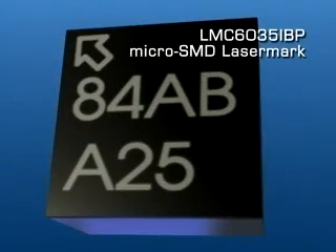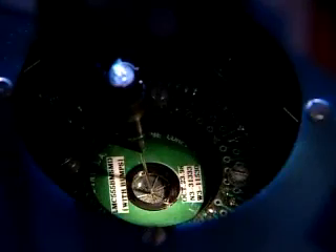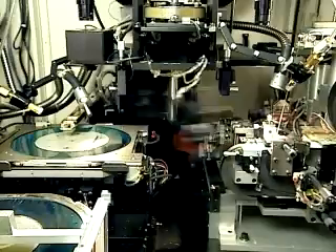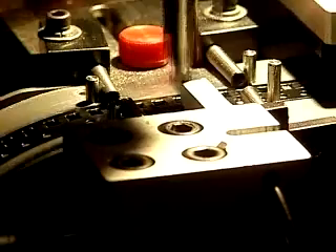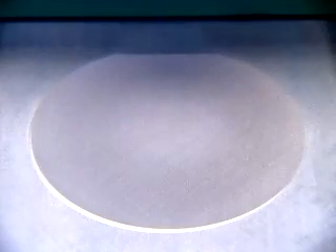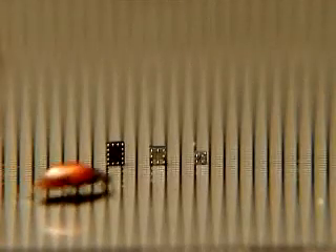The devices are marked with a laser to identify bump 1 and the device name. This leaves the Micro-SMD ready for standard wafer sort testing. After they pass testing, there is a singulation process where we actually cut the wafer into finished packages for shipping in tape and reel. National's proprietary backside coating prevents chipping of the die during singulation, and it provides a surface for laser marking the package with product and pin 1 identification.